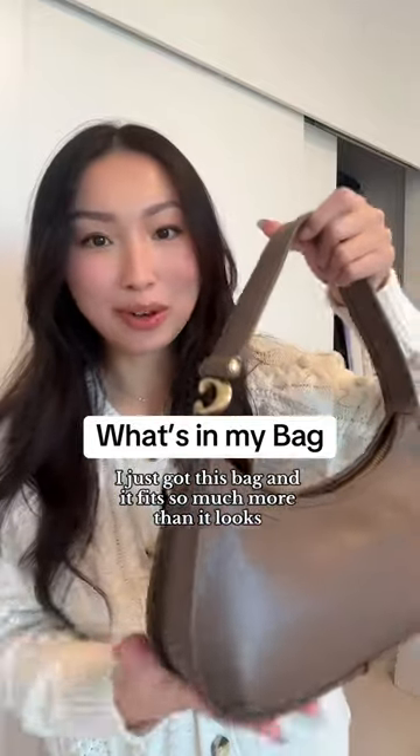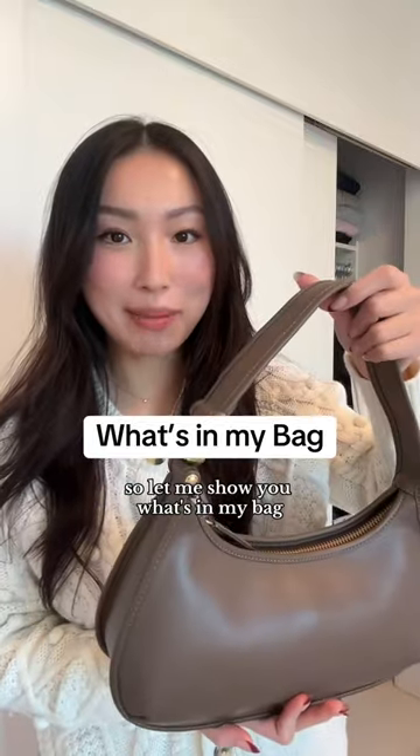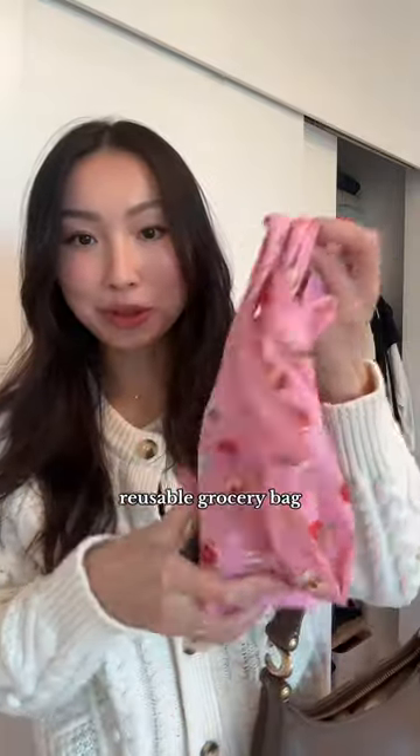I just got this bag and it fits so much more than it looks like — I'm genuinely shocked. Let me show you what's in my bag. Reusable grocery bag — I got this one in Japan, cute little corgis on it.